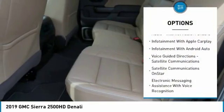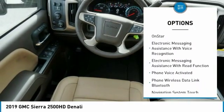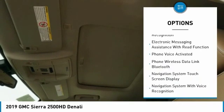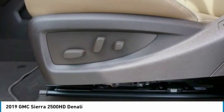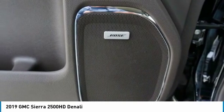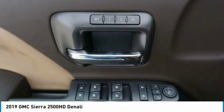Traction control, leather trim seats, remote engine start, stability control, cruise control, universal garage door opener, voice-activated navigation system, audio internet radio, Pandora, power brakes, child safety locks. Come take a test drive today.